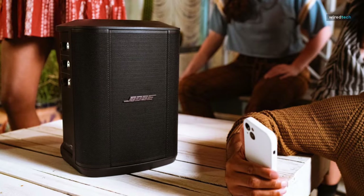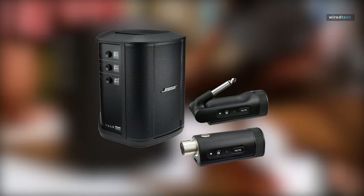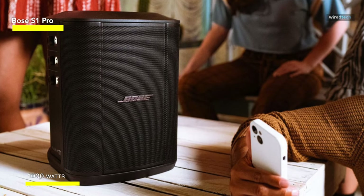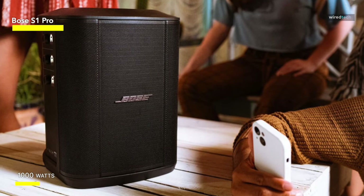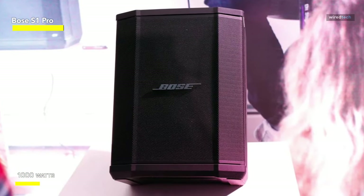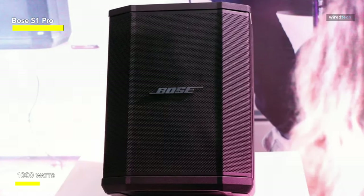First, we're going to enter the realm of portable sound reinforcement with the Bose S1 Pro Plus portable wireless PA system in the sleek black bundle, comprising a quarter-inch wireless instrument transmitter and an XLR wireless mic and liner transmitter. The S1 Pro Plus emanates high-quality sound right out of the box, and its small form factor makes it easy to travel.